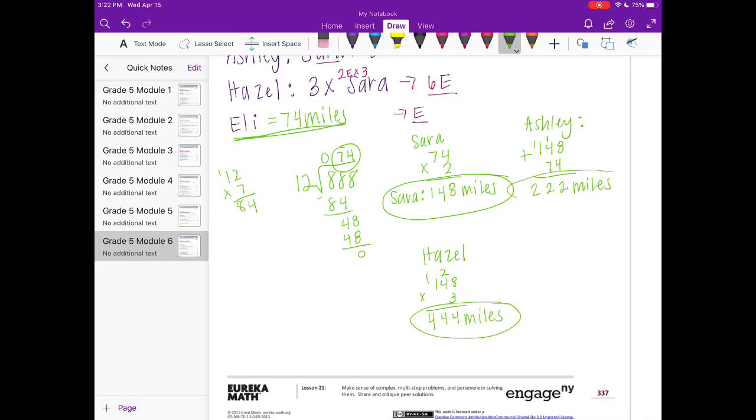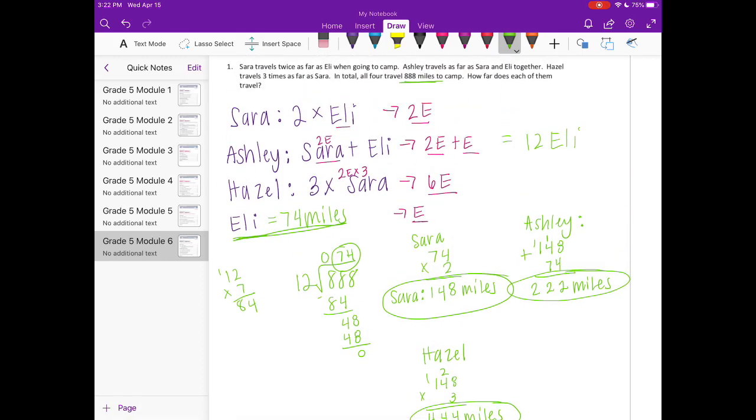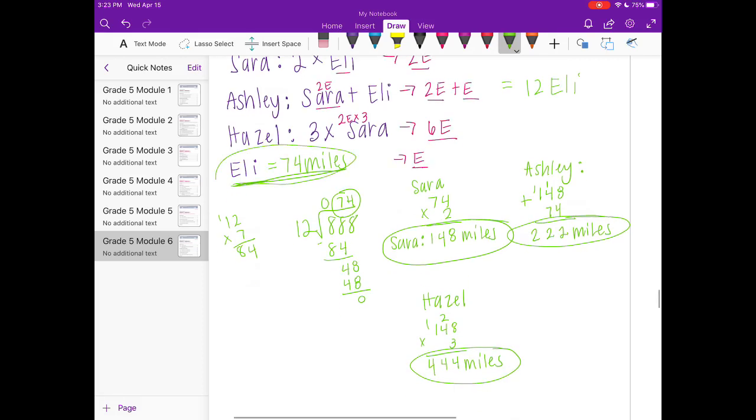So those are their distances. There are many different ways to do it — maybe you drew a picture or used a tape diagram — but at the end these are the miles you should have gotten: Eli 74, Sarah 148, Ashley 222, Hazel 444.